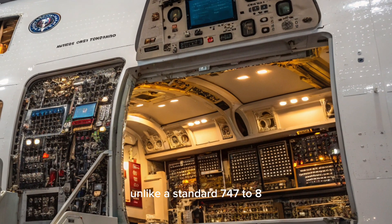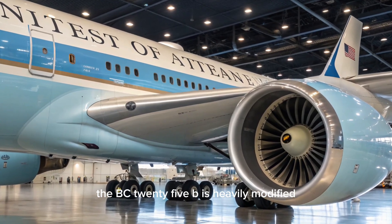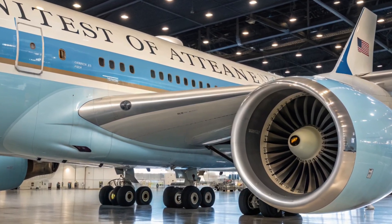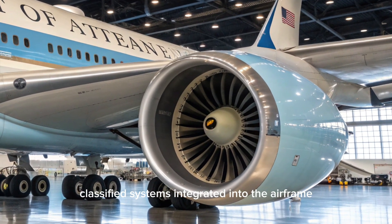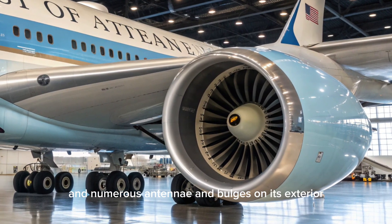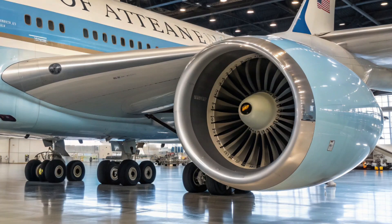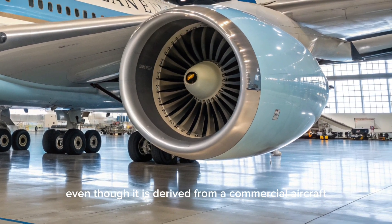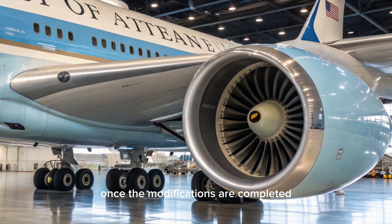Unlike a standard 747-8, the VC-25B is heavily modified, with structural reinforcements to withstand threats, classified systems integrated into the airframe, and numerous antennae and bulges on its exterior, giving it a distinctive silhouette. Even though it is derived from a commercial aircraft, it looks nothing like one once the modifications are completed.